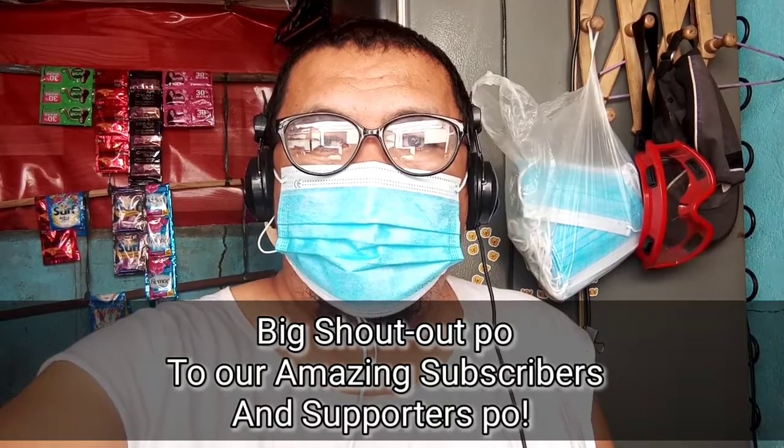Thank you very much guys for all your support to this channel. I'm not gonna reach this far without your support. I really am grateful for your views, likes, subscriptions, and for your unprecedented support to vlogs TV channel. Thank you very much to you, and thank you very much more to our father in heaven.